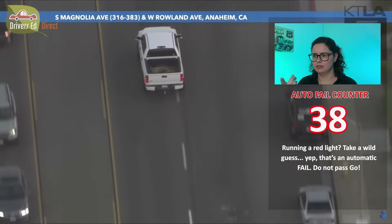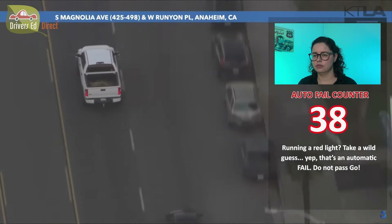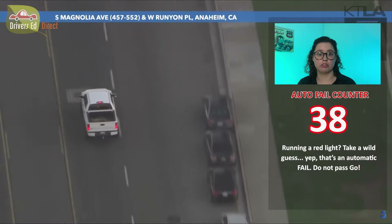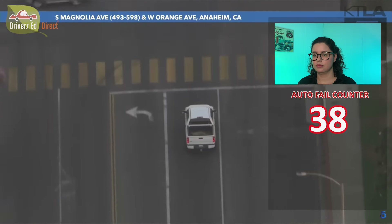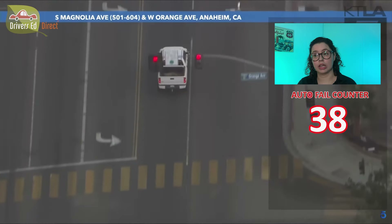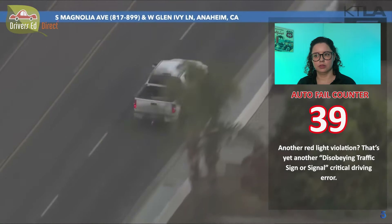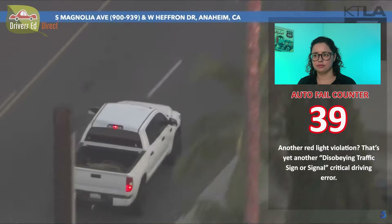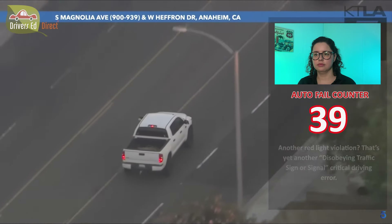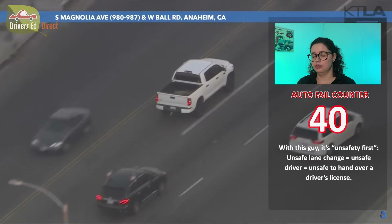He just ran a red light — which would be a fail. He definitely ran a red light right there. You guys don't run red lights. Lane changes, not signaling — fails.